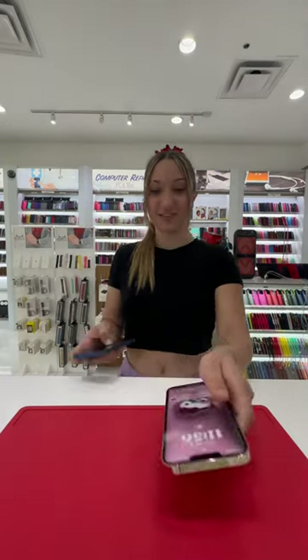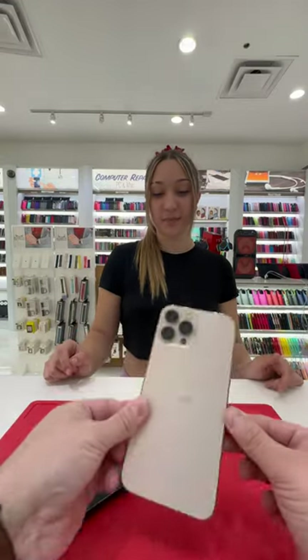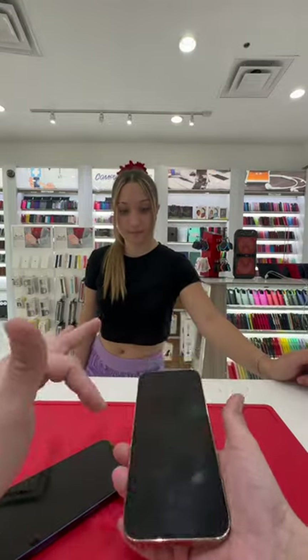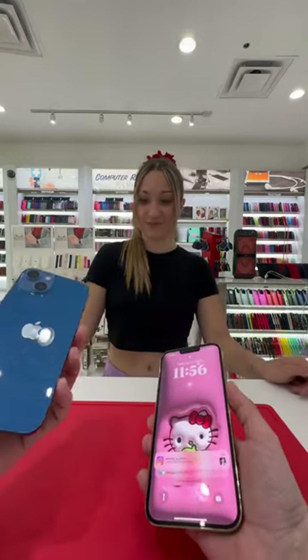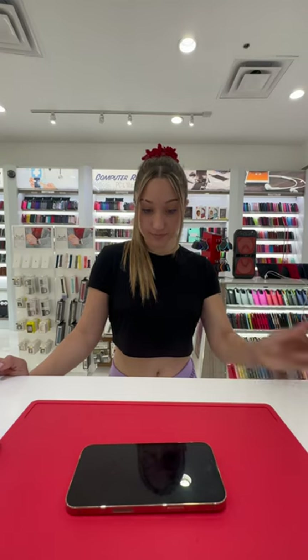Hi, how are you? Hey, what's up man? Nothing much, I'm just coming in. I need protectors for them and cases if you have any cases. iPhone 13 Pro Max? Yes. Yeah, which one is your phone? This one's mine, who's this one? That's my business phone. I'm a nail tech.